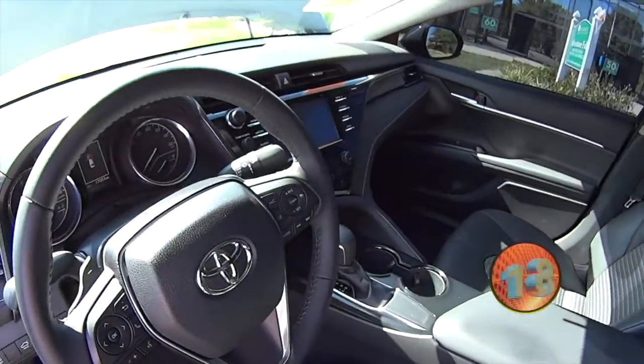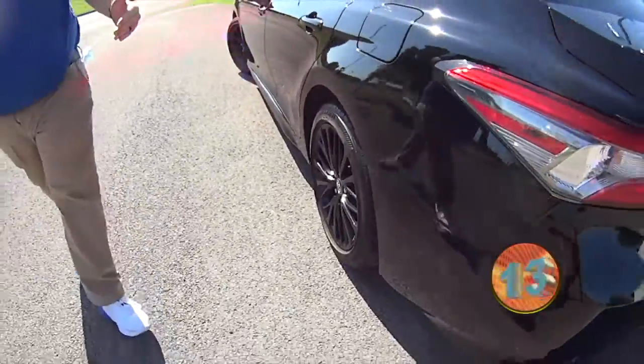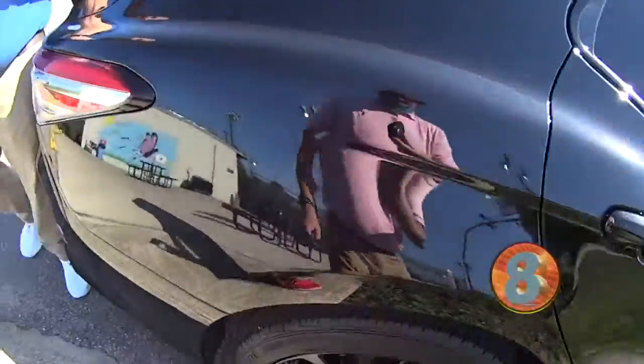Look at that interior — leather interior. Black exterior, black wheels. This is the Batmobile, folks. It's an SE. Beautiful, beautiful local trade. It's a great, great vehicle.